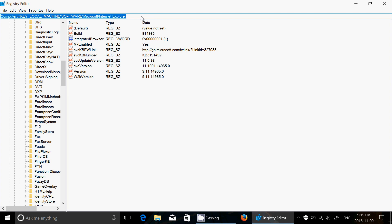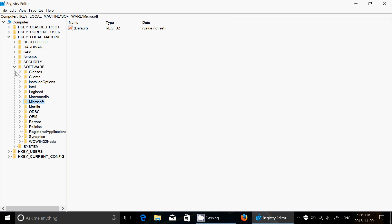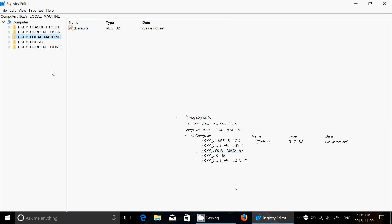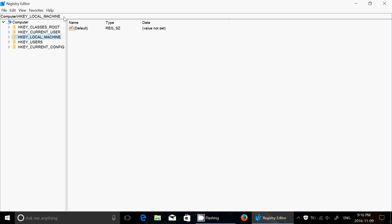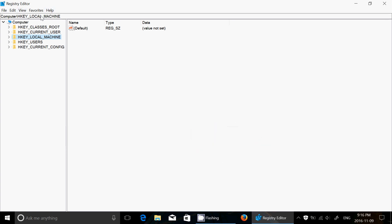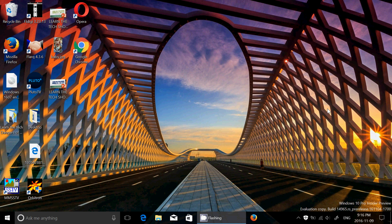They've also changed the copy path feature. When sharing a path, it used to show the full 'HKEY_LOCAL_MACHINE' but a lot of us who use the registry regularly know we can use 'HKLM,' 'HKCU,' or 'HKCR.' So now when you copy and share a path, it abbreviates HKEY_LOCAL_MACHINE to HKLM. It's a small but really nice improvement that should have been in the Registry Editor a long time ago.